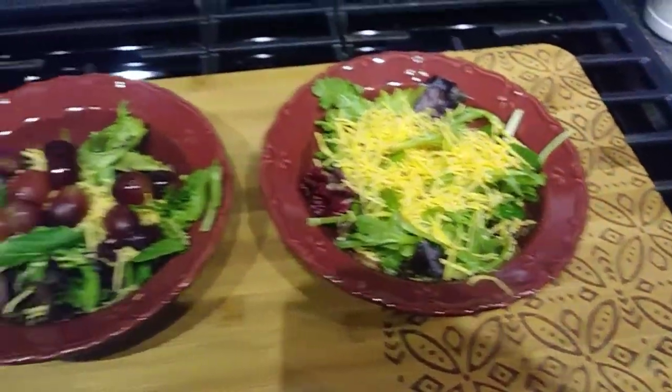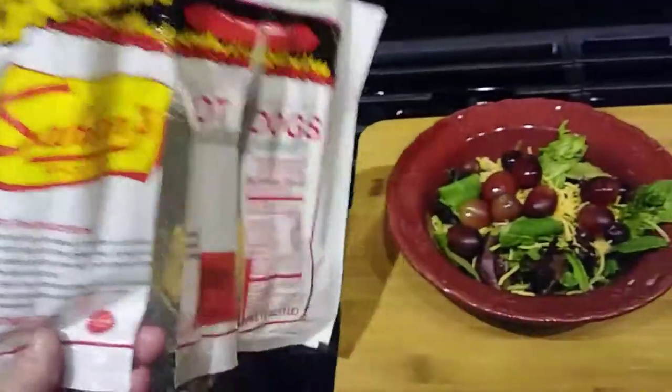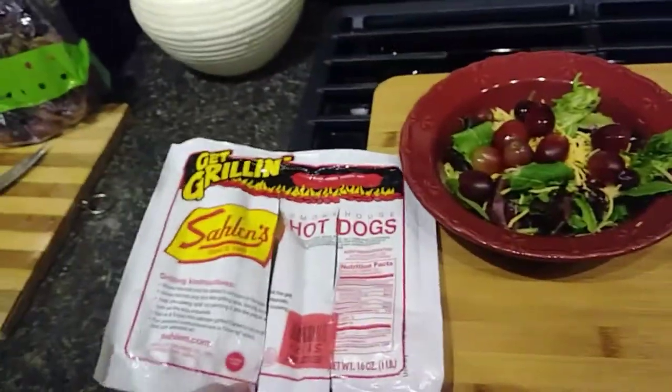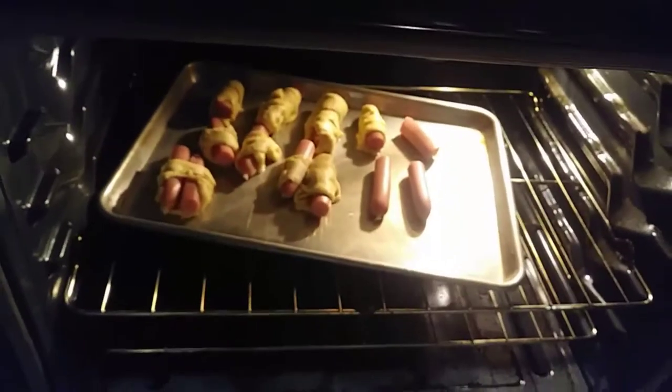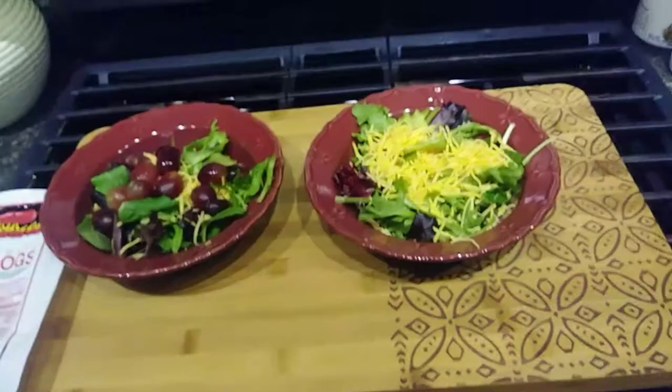Tonight I'm making an easy-peasy salad. My husband doesn't like the grapes, but I put grapes in my salad. It took about two minutes, and then I'm putting some crescent rolls around these hot dogs. So they'll be done in about 15 minutes total time, and voilà! Easy-peasy early supper, and it tastes so good.